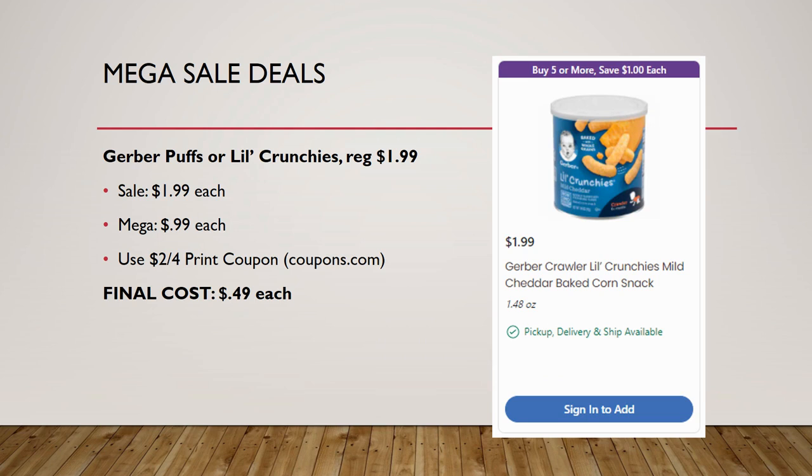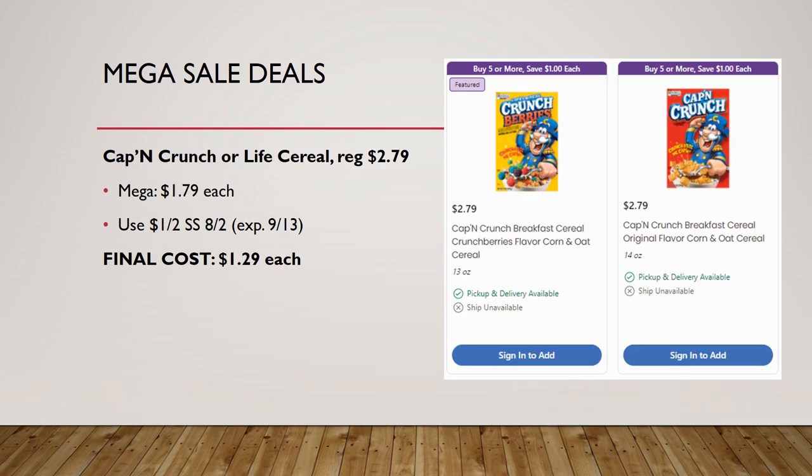Gerber Puffs or Little Crunchies, regularly priced $1.99, are on mega sale for 99 cents each. We have a $2 off four printable coupon from coupons.com, making your final cost just 49 cents each. This is another must-do deal.